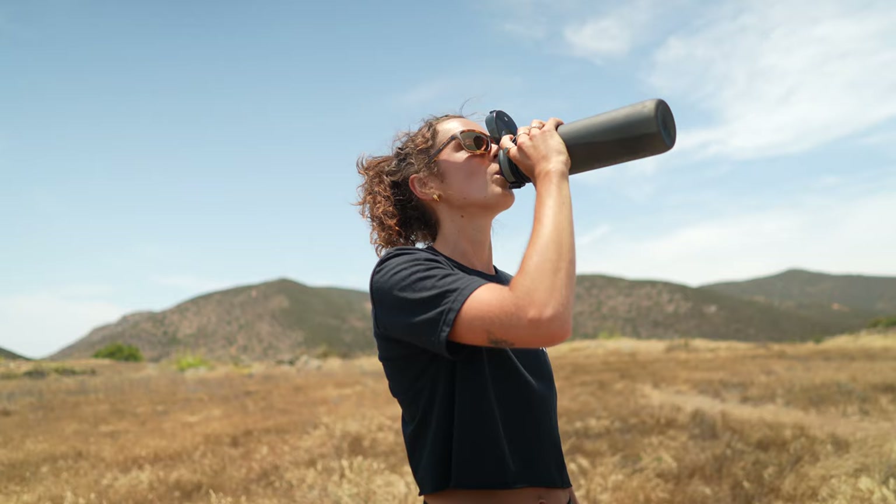It can be tough for us sometimes with our smaller faces to find sunglasses that work well, that we like how they look, perform well, and fit properly. So if you have a smaller face and you've been struggling, I have a range of sizes here available that should suit your needs. These five frames not only look great for hiking but have great everyday looks as well, with performance features that enhance your hiking experience.